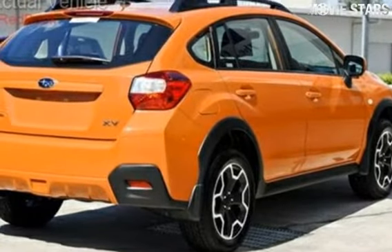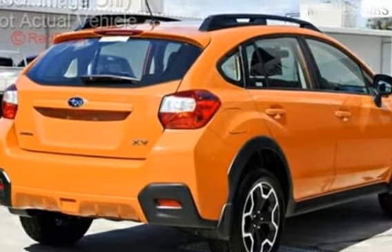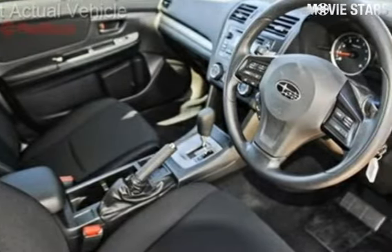The attractive orange exterior is complemented by its stylish interior. This vehicle has all the features you could dream of.